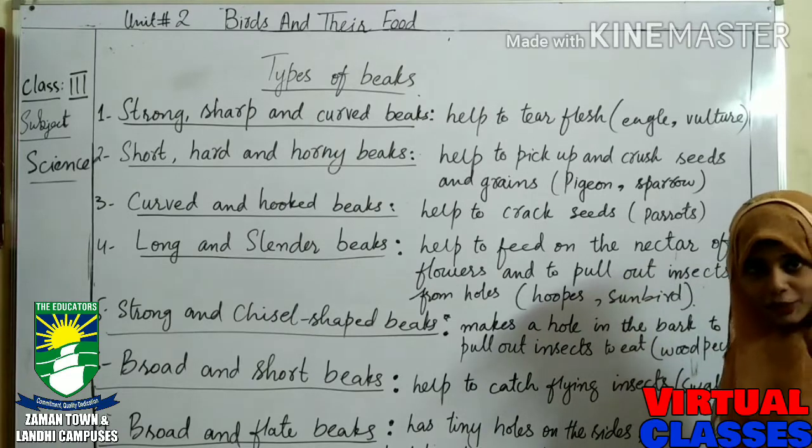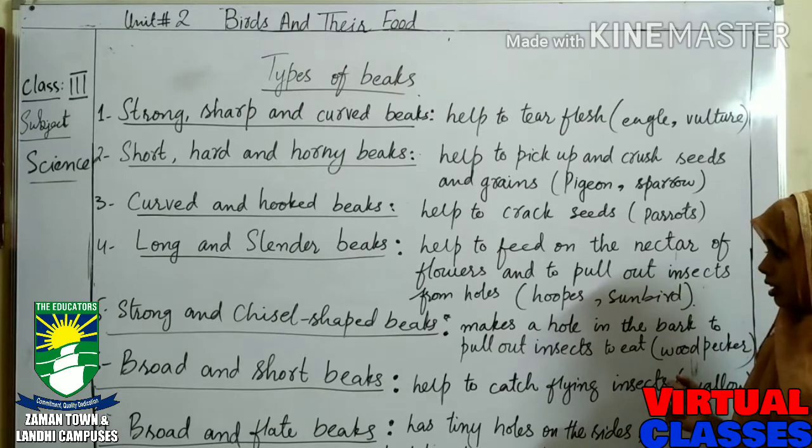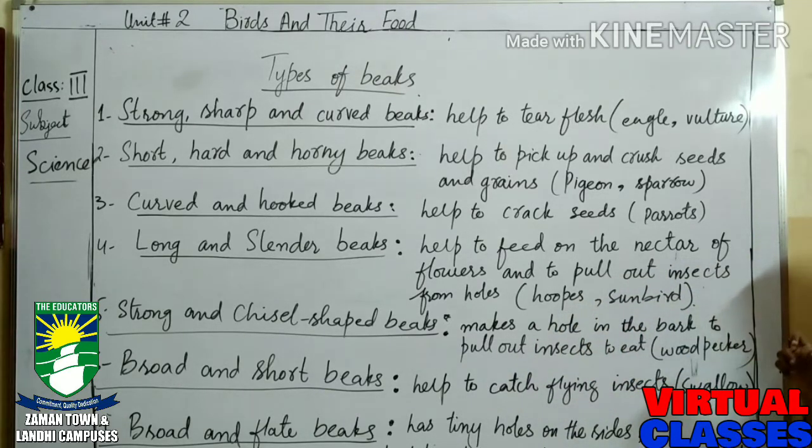Number five is the strong and chisel-shaped beak. Birds with these types of beaks make holes in bark to pull out insects to eat. Woodpecker is a very common bird that does this — it is habitual to make holes in bark and pull out insects with its beak.